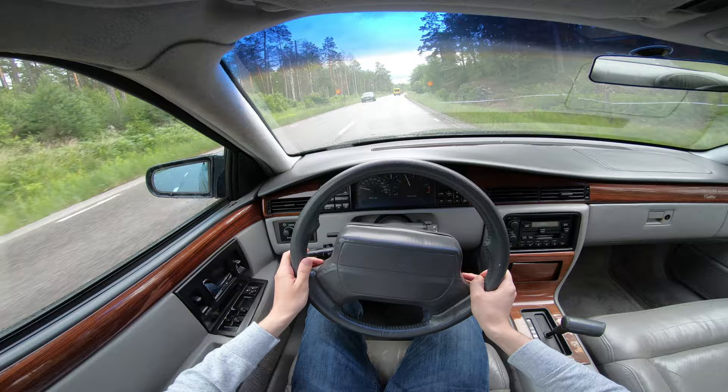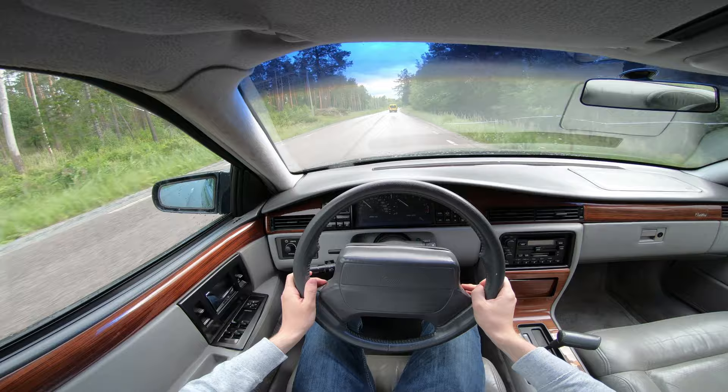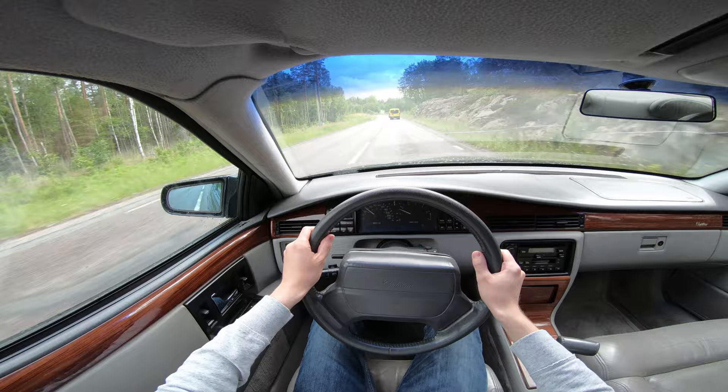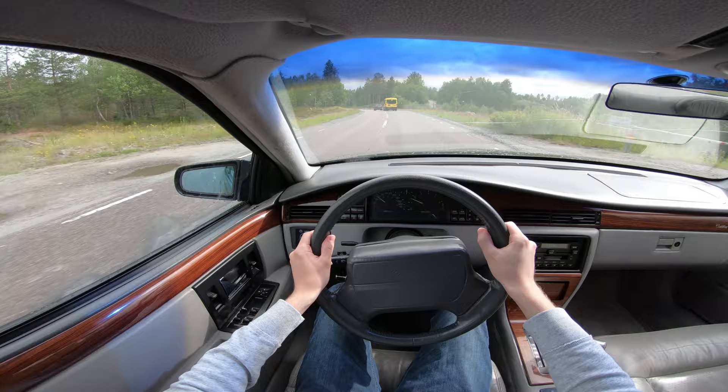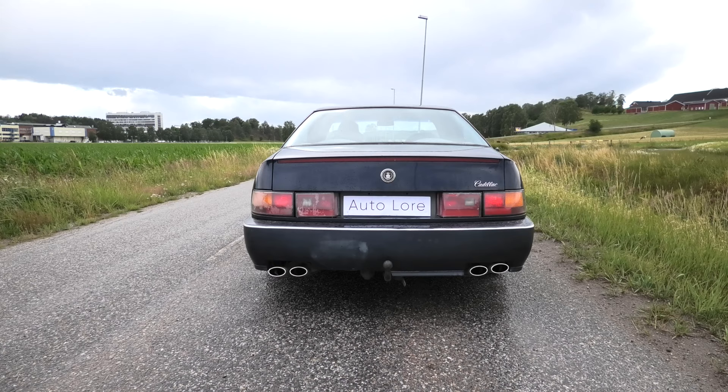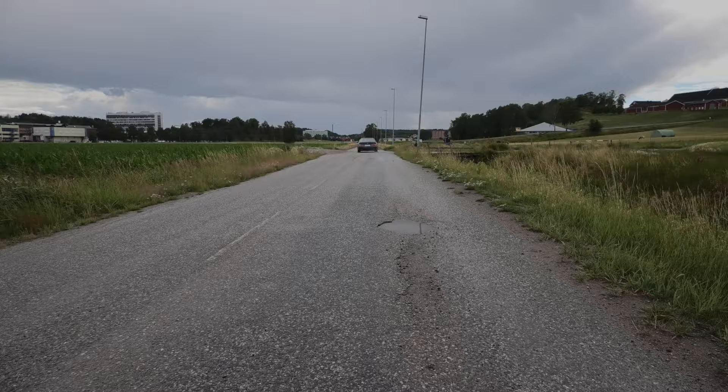So how is the Cadillac Seville to drive? The Northstar system is unquestionably the heart and soul of this car. It is powerful enough and has impressive performance even for today's standards, giving the Cadillac Seville STS a 0-60 time of 6.9 seconds and a top speed of 150 mph. The 4-speed transmission is also excellent, being both smooth and responsive under all driving conditions — the shifts are virtually seamless. But above everything else is the sound of this engine, which is matched only by much more exclusive cars. In my opinion it is one of the best sounding engines ever made, even up there with the Italians.